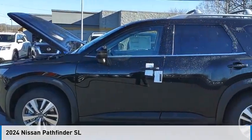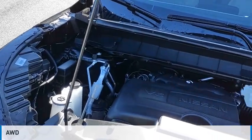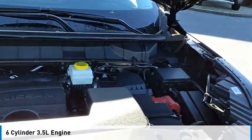You are going to love the 2024 Pathfinder. This vehicle is powered by an all-wheel drive, six-cylinder, 3.5-liter engine.